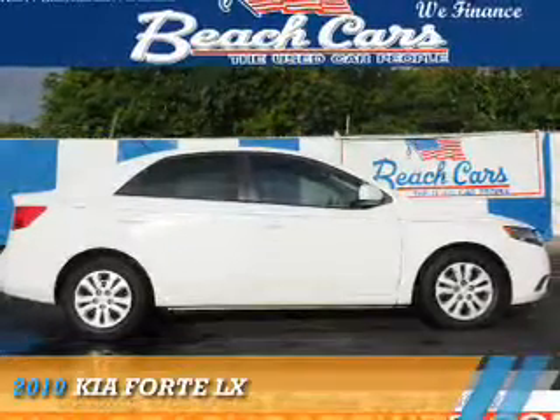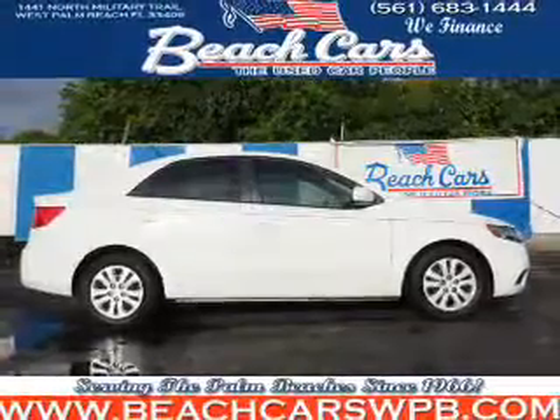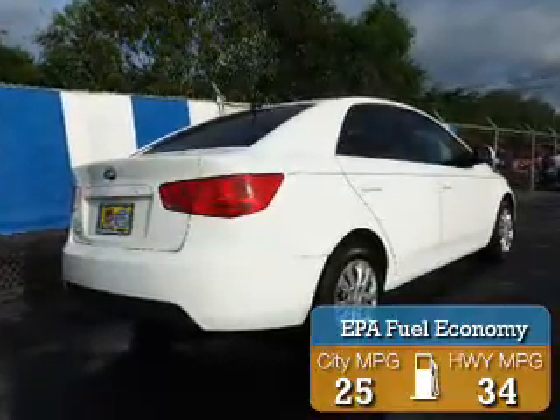Presenting the 2010 Kia Forte. It's powered by a 2-liter, 4-cylinder engine and an automatic transmission. Great fuel efficiency saves you money by requiring fewer trips to the gas station.